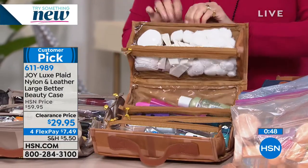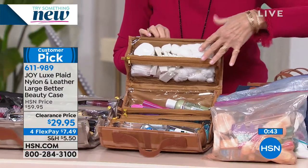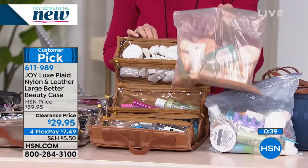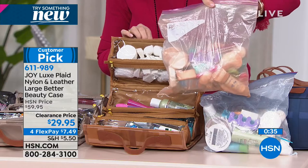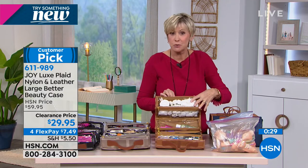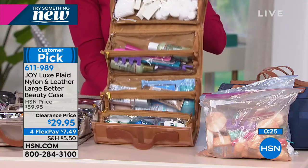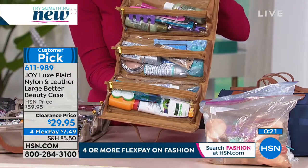Look at the difference! I've got all these beautiful pristine cotton balls and makeup applicators in here too. But what happened with the bags — all the powders broke up. Every one of those cotton balls and face pads got ruined. But when you're in your Better Beauty Case, nothing gets mushed and smushed. Nothing's going to get broken.